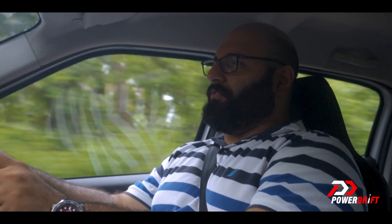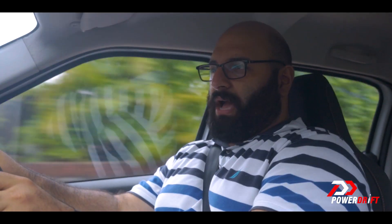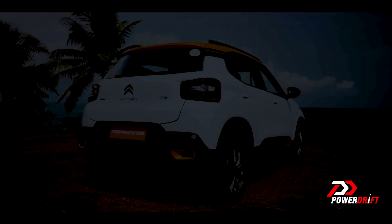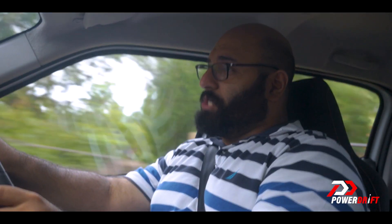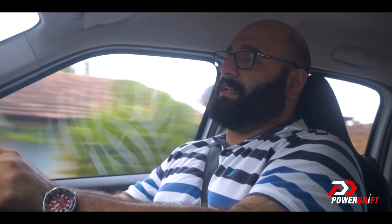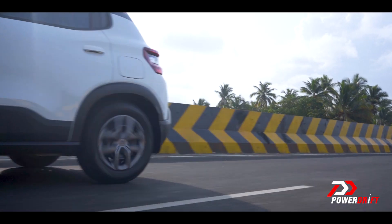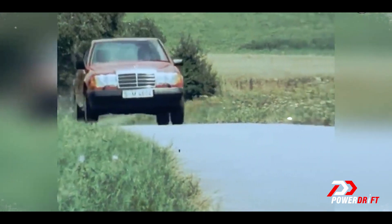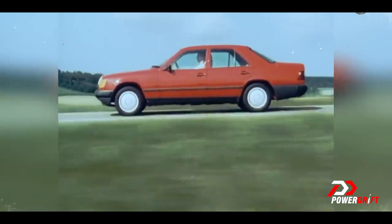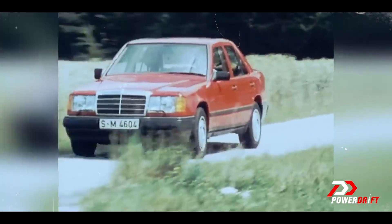Let me throw in a piece of trivia that none of you actually asked for, but I noticed while walking around the car taking notes. The tyre size is 195-65R15. Do you know which other car had a 195-65R15? Here's a hint — it was one of the benchmarks of comfort in the 1990s. Yes, the Mercedes 124 E-Class. And the E-Class in India had a 15-inch tyre. Now here's something that you know.